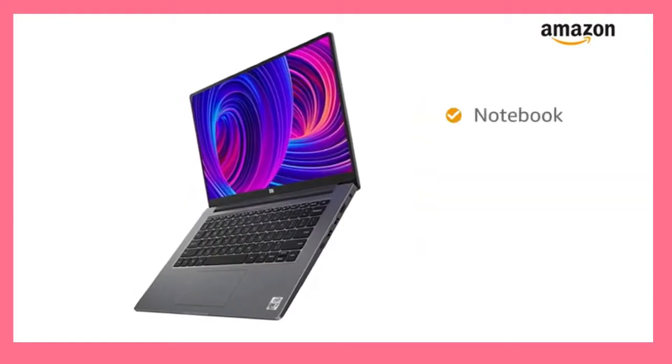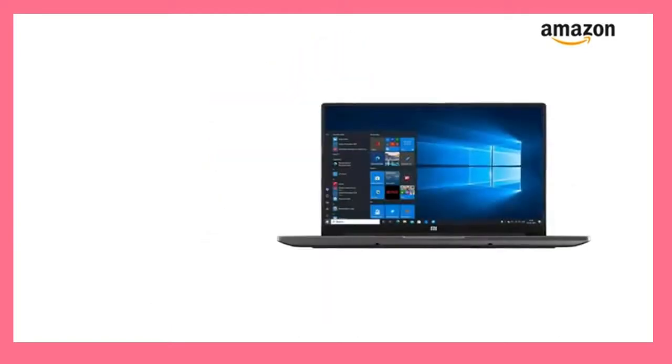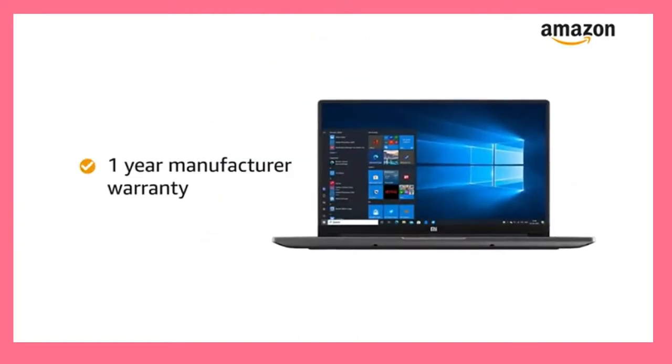Inside the box you will find the Notebook, Power Adapter, Power Cord and User Manual. This Notebook comes with 1-year manufacturer warranty.